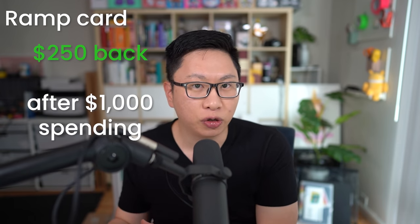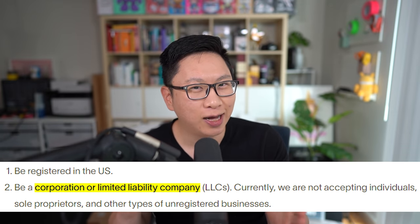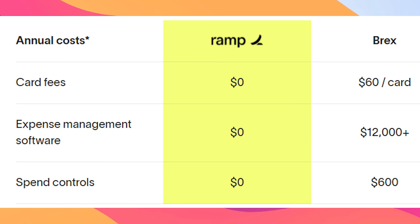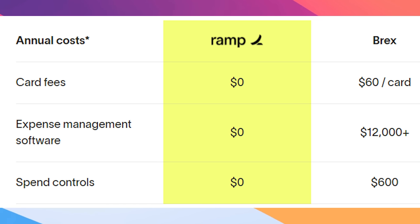Number three is kind of a weird one — not going to be for everyone, but it has a lot of features that might make sense for some small businesses and especially startups. This is going to be the Ramp card, which offers you $250 for spending your first $1,000. It is only for corporations and LLCs though, not for sole props or LLPs. It's probably one of the most competitive startup cards out there because it has a lot of features that would otherwise cost you money, especially if you have a big team — for example, very good expense management software that could otherwise cost you $20 per person per team member.